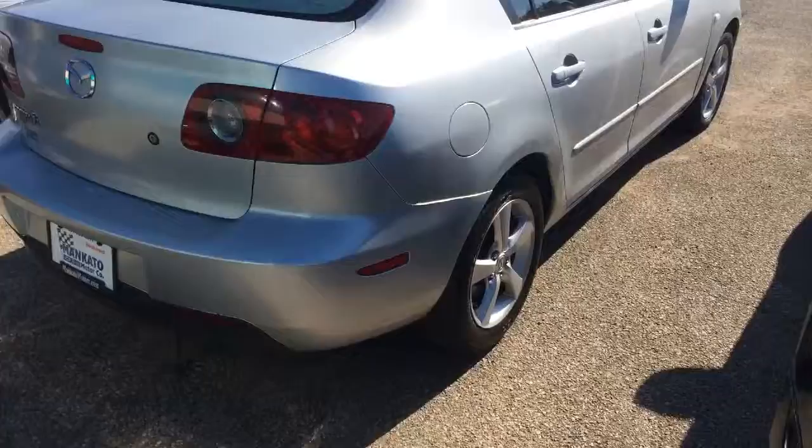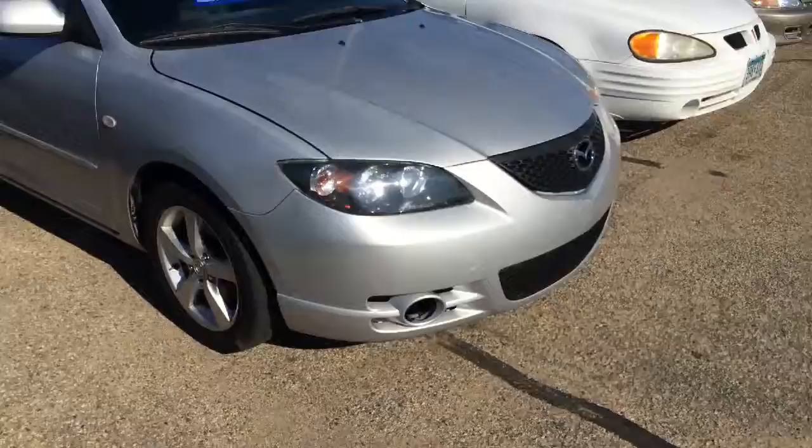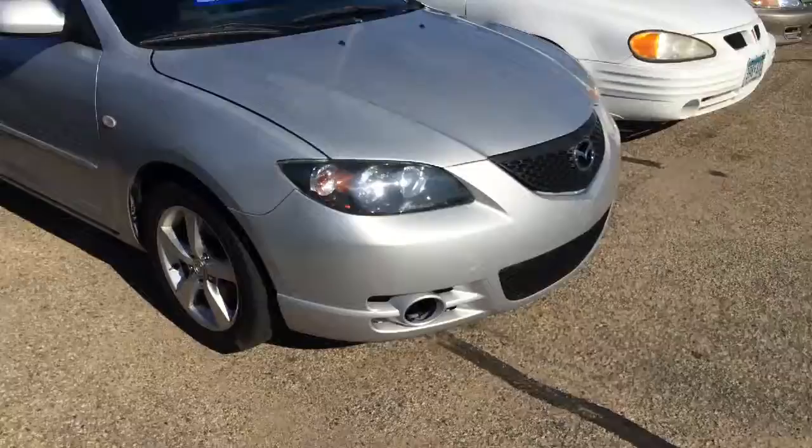Tires are good, and they're wearing evenly, which is what you'd want to see on a car like that. I wanted to give you a look at the various angles of the car body so that you kind of had an idea of what you were looking at.